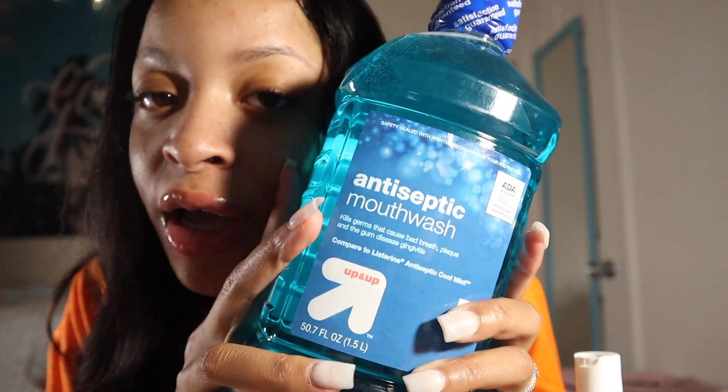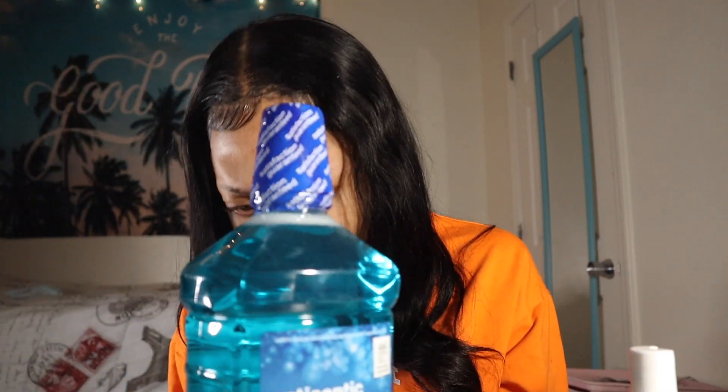And here is the last product for today's haul — just the regular Target brand mouthwash. I got this big bottle because, you know, who doesn't need a lot of mouthwash? This is the antiseptic mouthwash — it kills germs that cause bad breath, plaque, gum disease, and gingivitis. I'm pretty sure this is the Target brand, but yeah, it's just generic mouthwash.